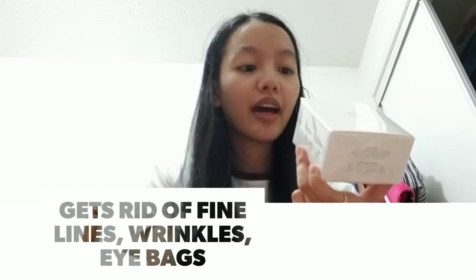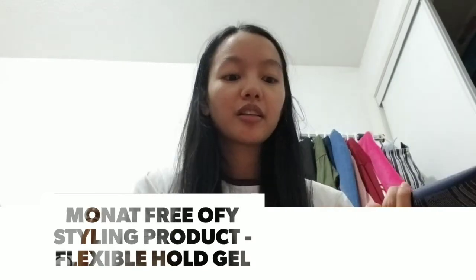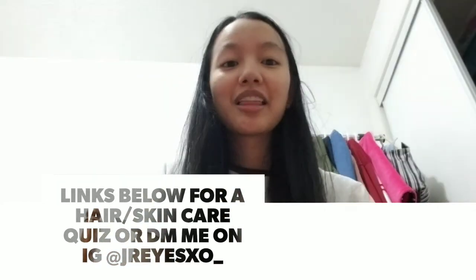Next I got two things from Monat. The first is the Eye Smooth Nourishing Eye Cream — I haven't opened it yet. It's an indulgent eye cream that tightens the delicate skin around the eye contours, diminishing the appearance of dark circles, fine lines, wrinkles, and puffiness, revealing a brighter and more youthful look. The second is an Only For You product — a flexible hold gel that came as a freebie. You put a small amount in your hair after towel drying and use it for styling.